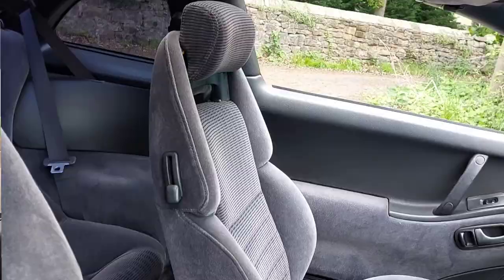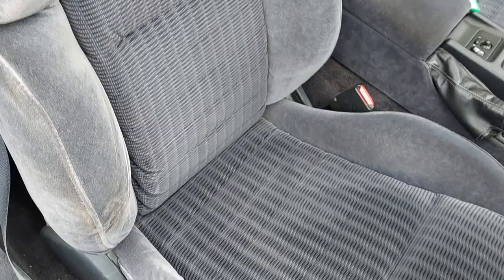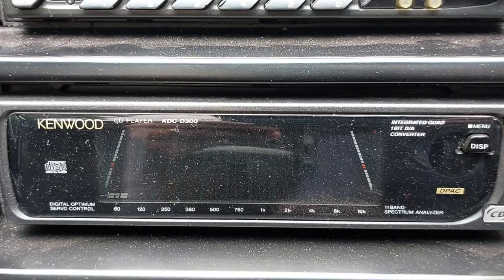It drives absolutely mental — phenomenal. 70,000 kilometers on it, as you'd expect from an import. It's got this lovely velour interior; the seats are really comfortable and supportive. It's also got this lovely retro Kenwood setup — not a double-DIN, actually two separate units. I think one is a CD player and one's a cassette, which is really cool and retro. The CD player even has an equalizer-style display.